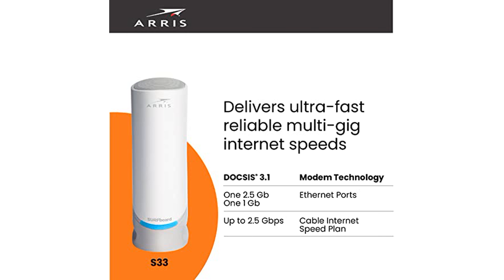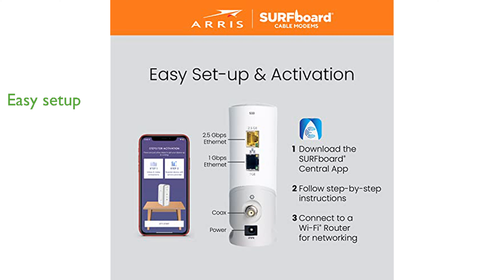Setting up the S33 is straightforward and secure with the Surfboard Central app, enabling users to activate the modem easily.